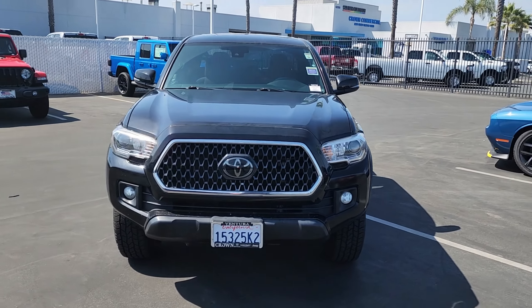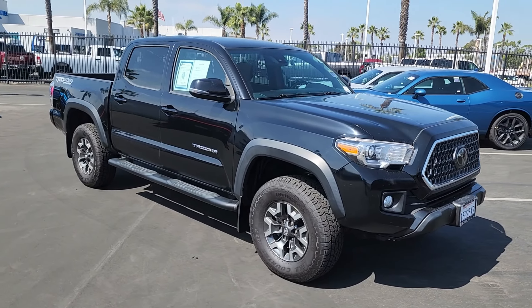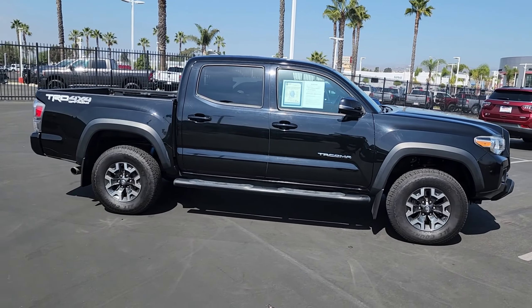Hey, what's up everyone? This is Crown Jeep Dodge and Ram in Ventura, and today we're taking a look at a pre-owned 2018 Toyota Tacoma TRD Off-Road. This car comes in a midnight black metallic exterior color and a cement